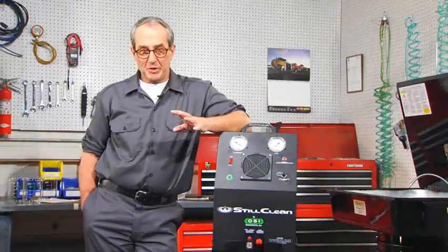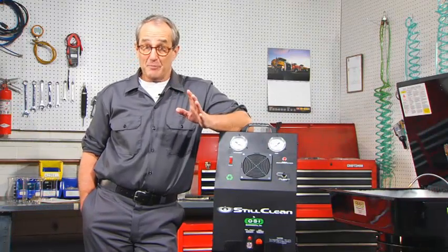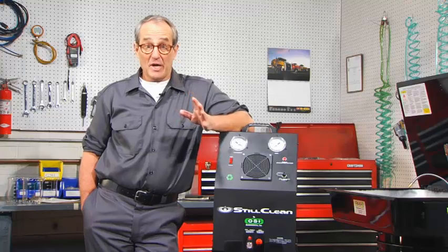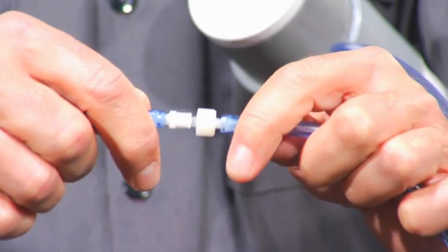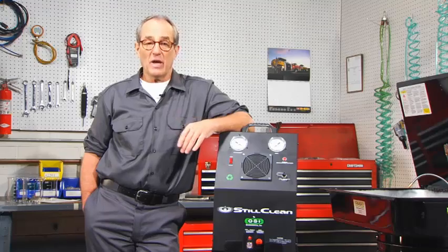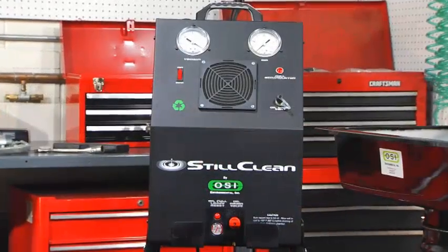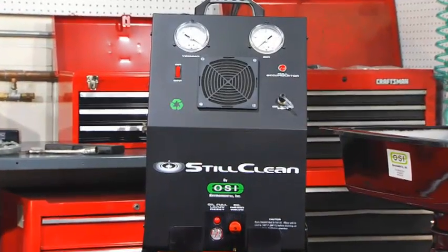If you're servicing multiple machines, you may want to order additional intake kits so that you can set up each machine with one. Then when you want to service that machine, you just quickly hook up the intake, plug in the air and power to the Still Clean, and away you go. Let's take a look at the front of the Still Clean and you'll see just how simple all of this is.